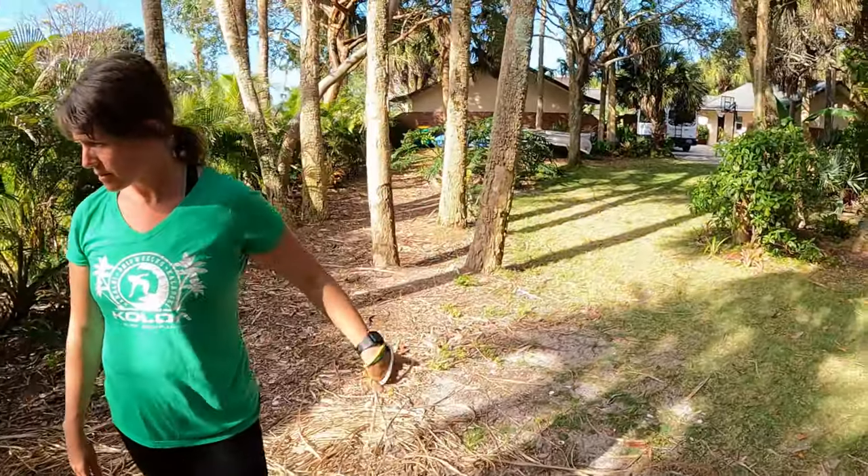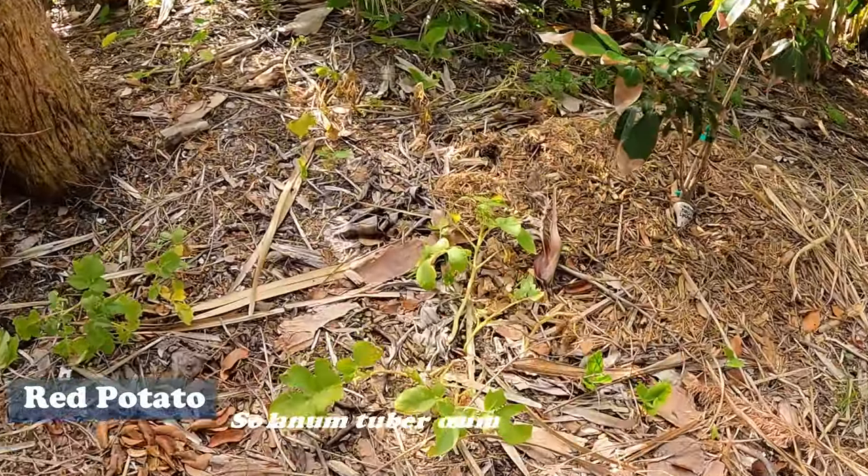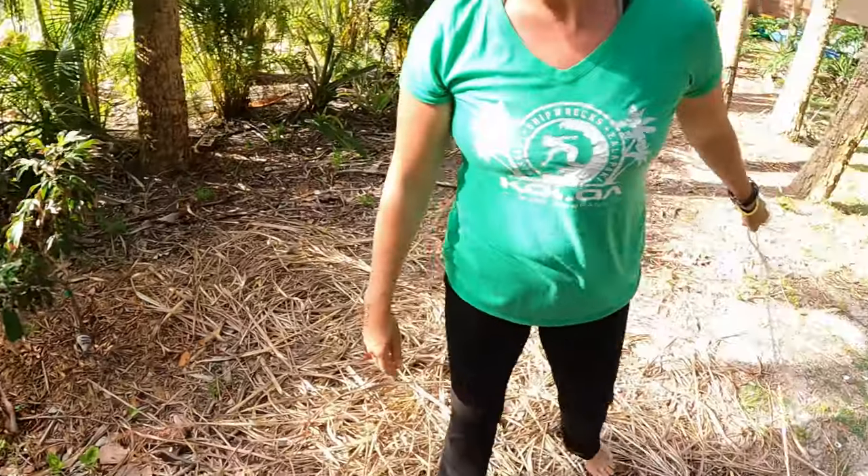Look at this — there's more of my potatoes. I planted red potatoes and it looks like they're about ready to dig up. We also gotta get rid of that vine right there.